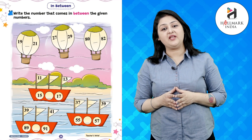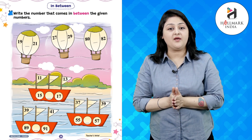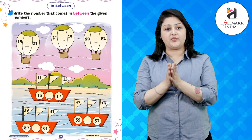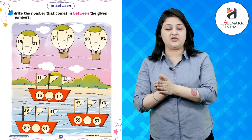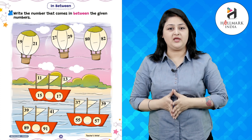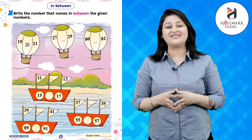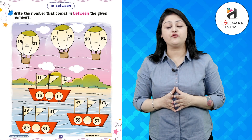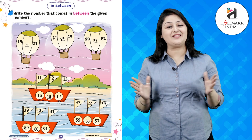Hello kids, I hope you are fit and fine. Today we will be reading the chapter on numbers in between. Write the numbers that come in between the given numbers. In the first picture, you can see there are two numbers — 19 and 21. Who can tell me what comes between 19 and 21? Great, it's 20! Likewise, we have to fill all the spaces provided with the correct answer.